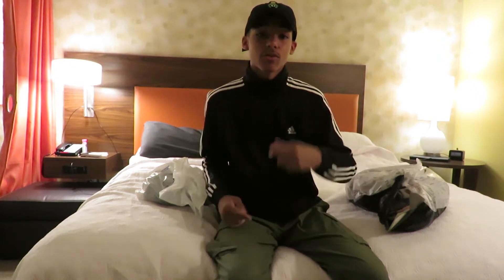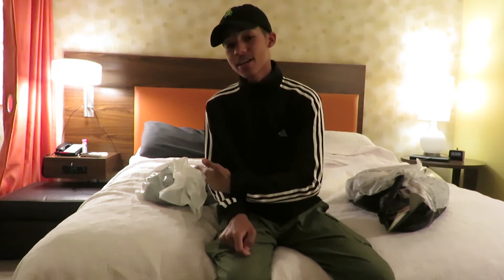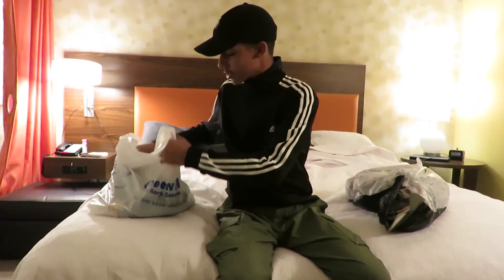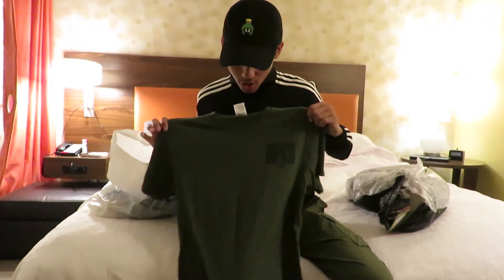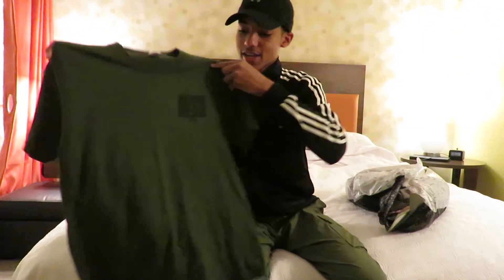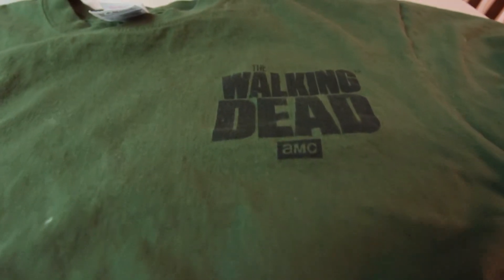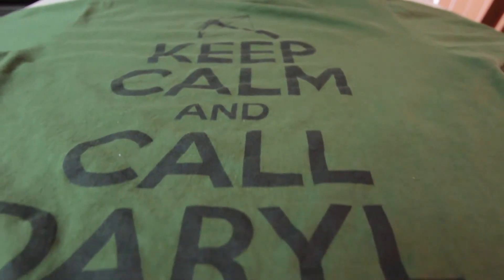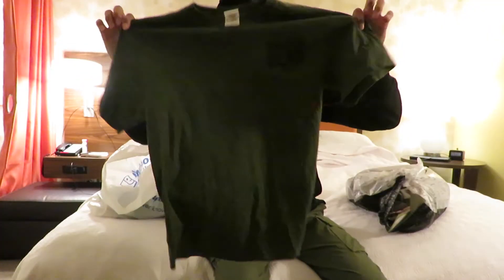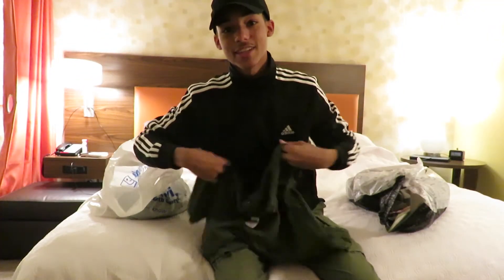We're going to crack right into the Goodwill stuff. I only got a little bit of things, but definitely worth it. The first thing that I picked up from Goodwill is the Walking Dead t-shirt. It has the Walking Dead on the front and on the back it says 'Keep Calm and Call Daryl.' What are the odds of me finding this shirt in Atlanta?